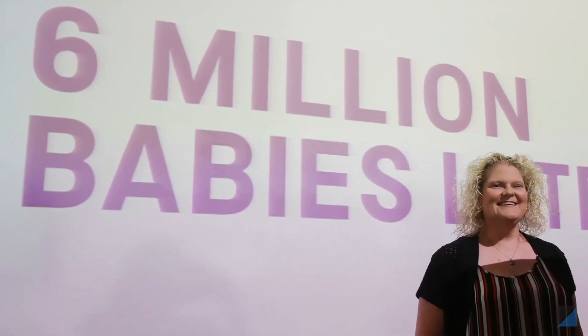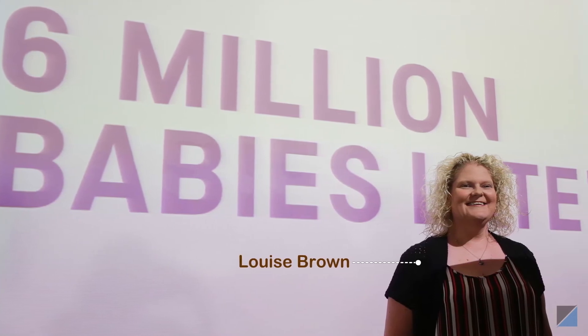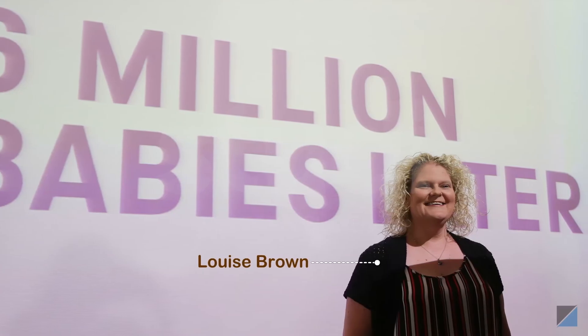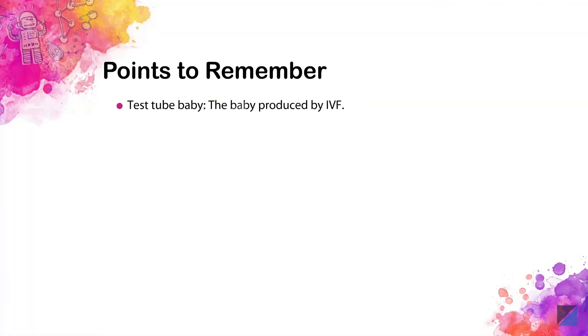Today, six million babies like Louise Brown have been born from IVF and have had normal healthy lives. Here is what we have learned.